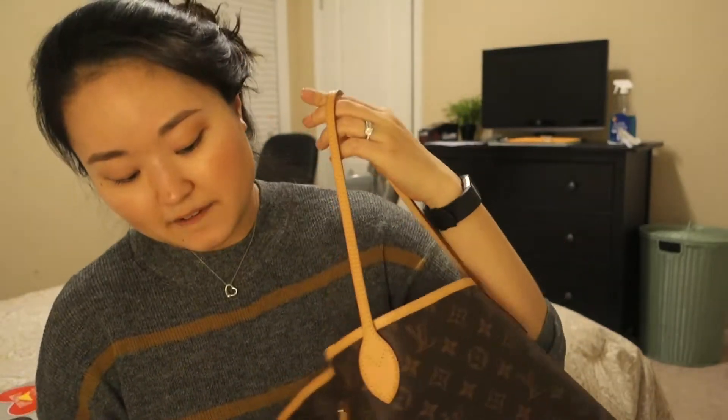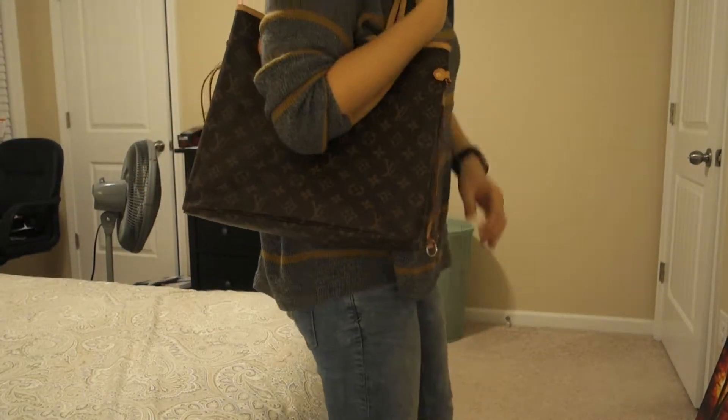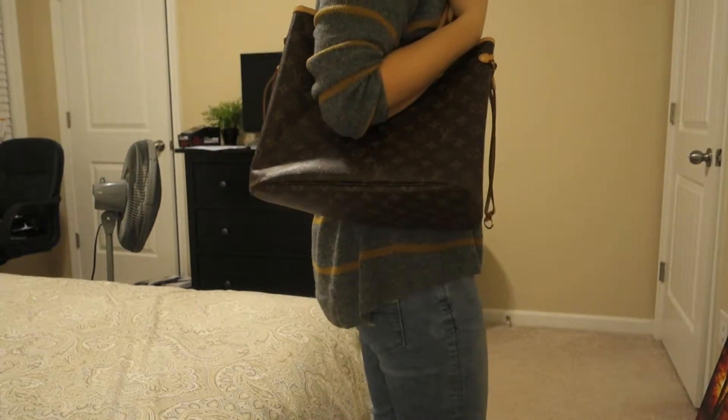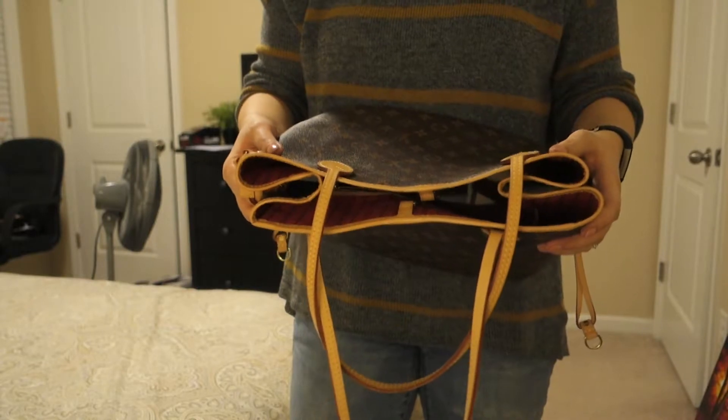I have worn this bag cinched in before. A lot of people don't tend to do this for the MM because the size is relatively small compared to the GM. I know people often wear the GM cinched in because it's much bigger. I only cinch mine in when it rains and I don't have a lot of stuff in the bag — just to protect the trim. It gives it a whole different look, more like a slim tote, but it still fits very comfortably on your shoulders. It also helps with the security issue since it makes the opening much smaller.